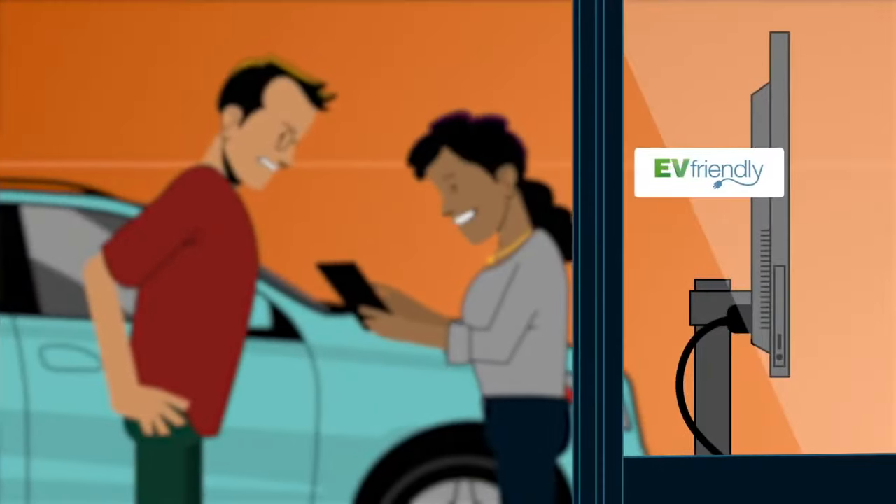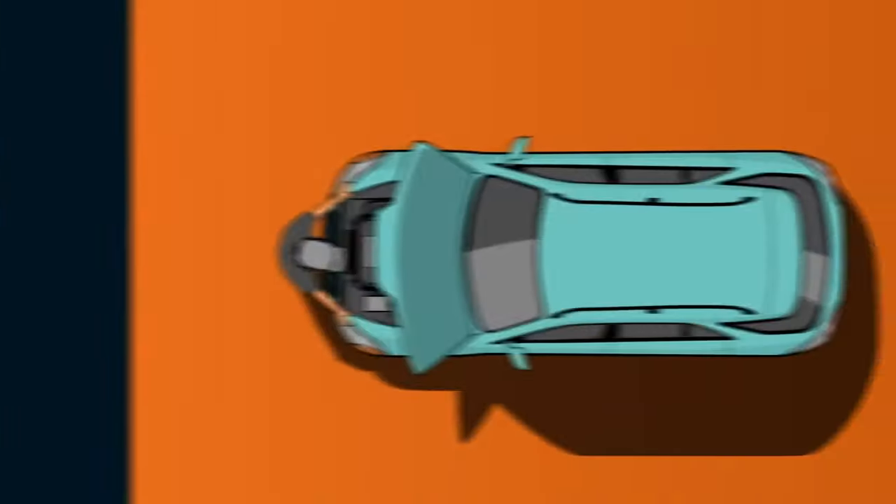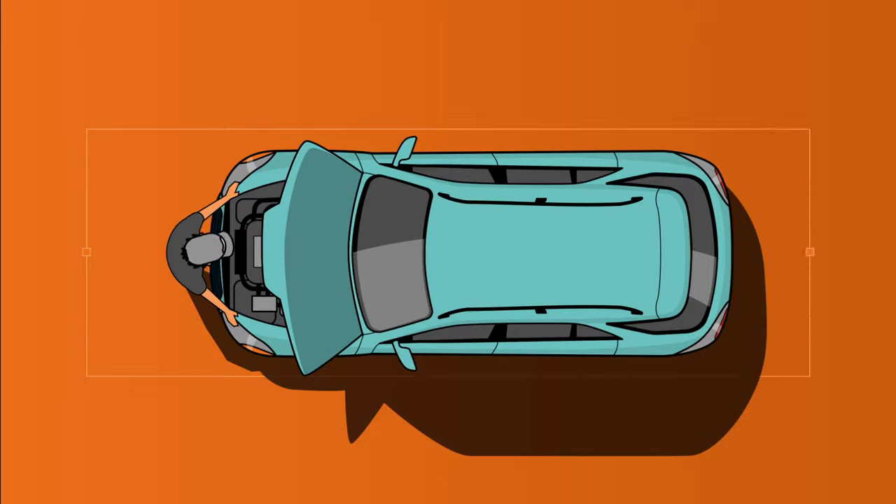When you see the EV Friendly logo, you can be assured that you're dealing with qualified industry professionals, willing and well-abled to care for your new ride.